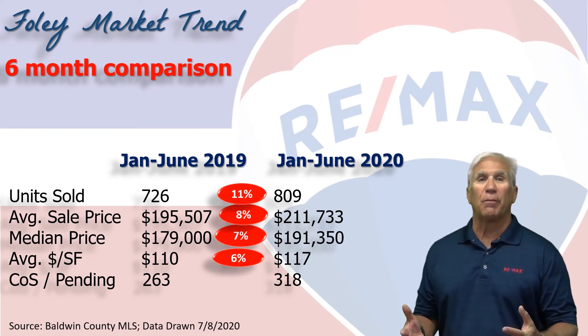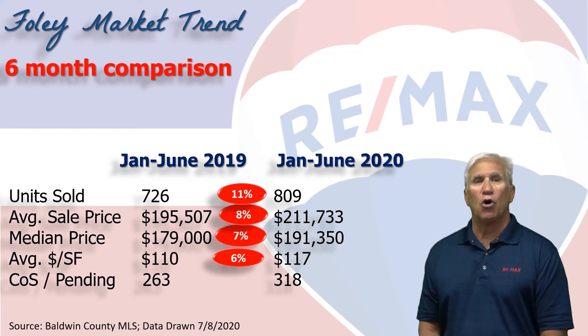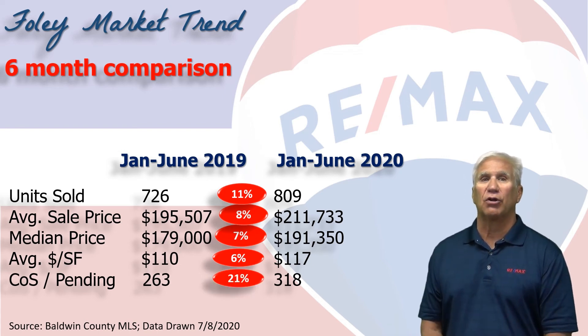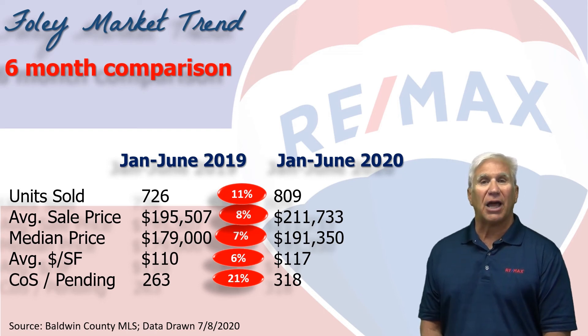Next, we like to measure demand by looking at how many homes show as contingent on sale or pending, and it was 318. That's a 21% increase over the same time last year.